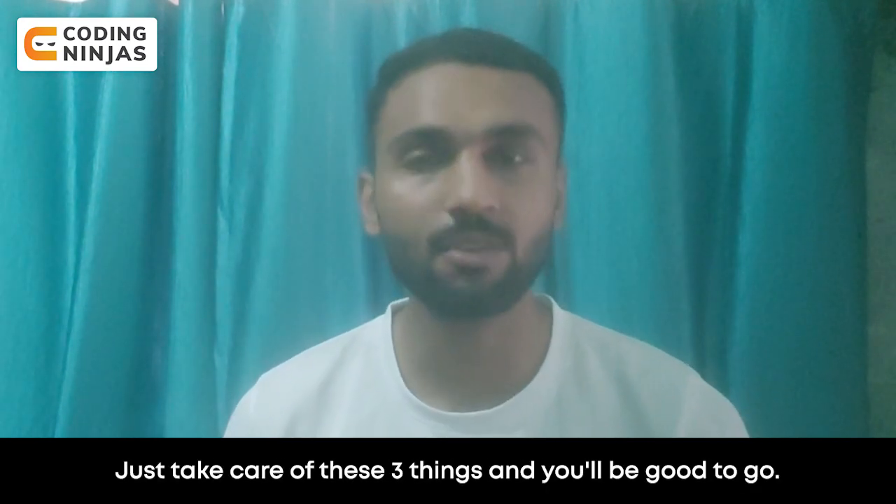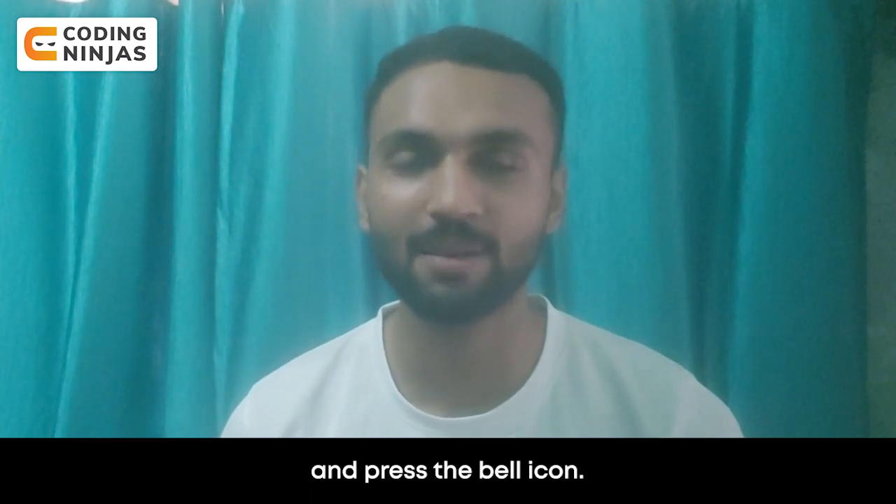Just take care of these three things and you will be good to go. I hope you liked this video — give it a thumbs up, do subscribe to the Coding Ninjas YouTube channel, and press the bell icon. Thank you.